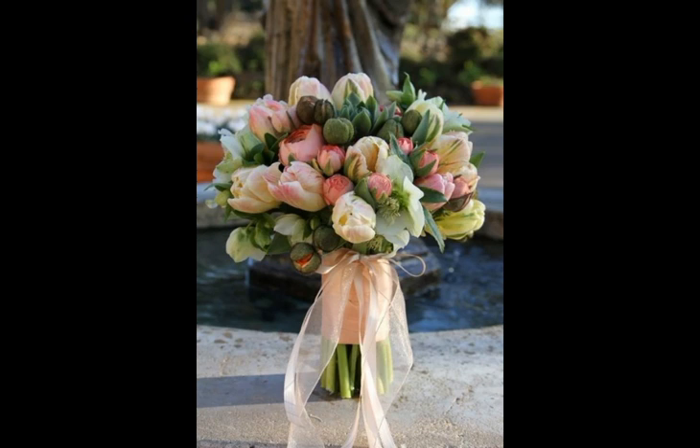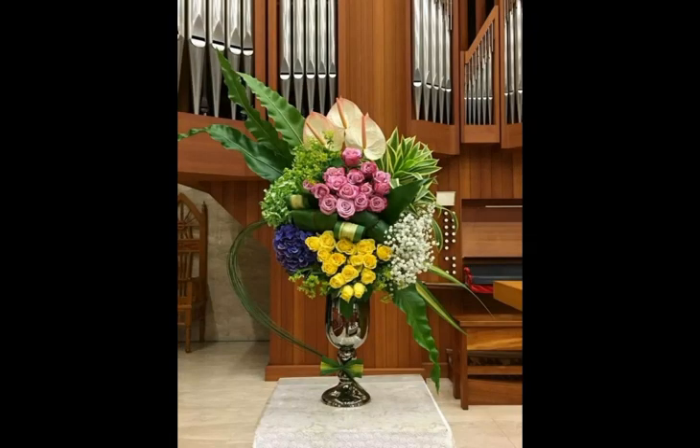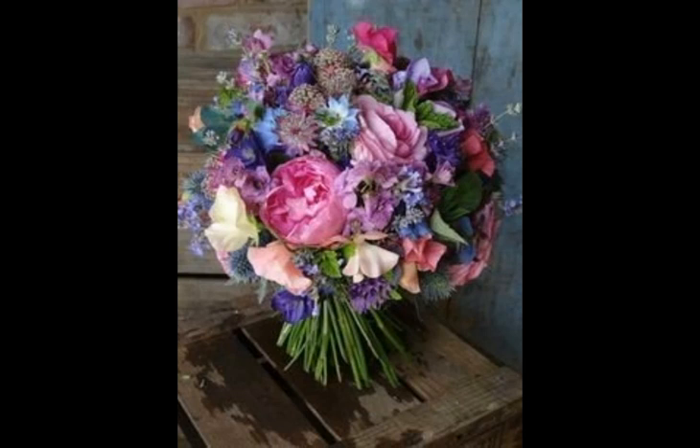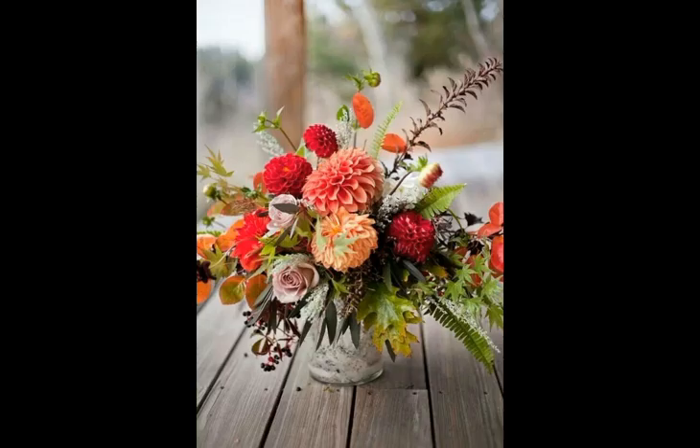Yeah, look at this — it looks very nice and adorable. What do you think about this beautiful type of flowers arrangement? It looks very nice and adorable. Friends, look at this, it looks very beautiful and adorable. The other one is a beautiful type of flowers arrangement that looks very nice and adorable.